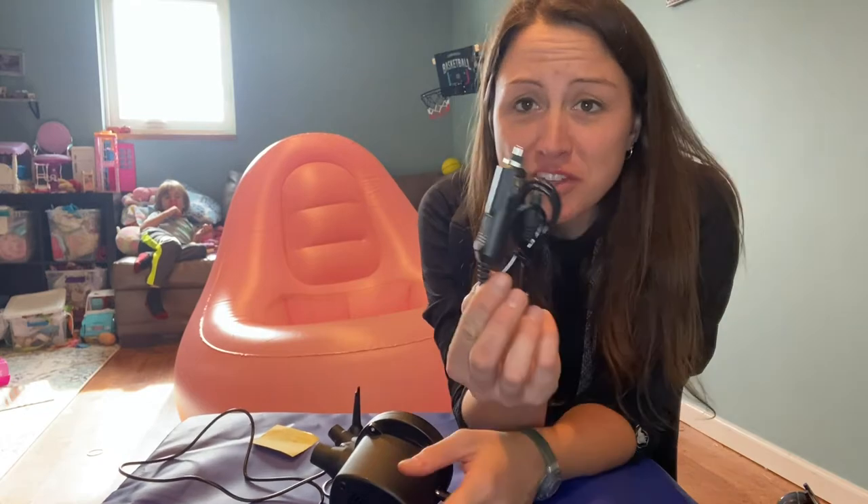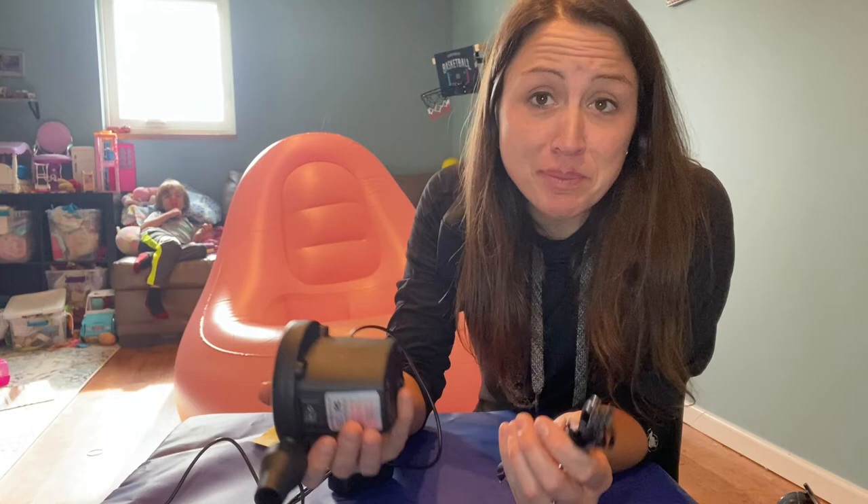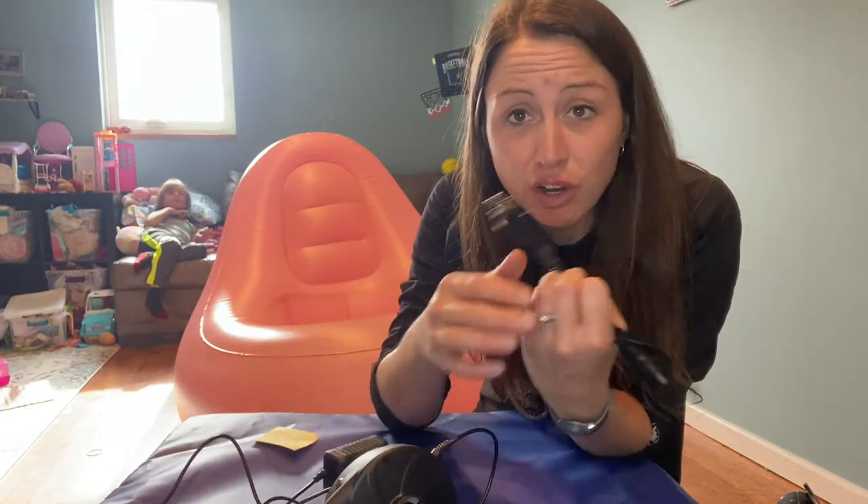With this inflatable chair, it comes with a charger for hooking it up in your car, so that way you can inflate it maybe at the beach or somewhere, and you can easily plug these together, plug it in your car and go.